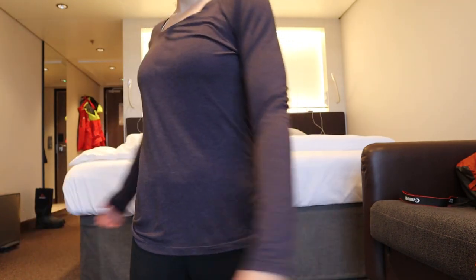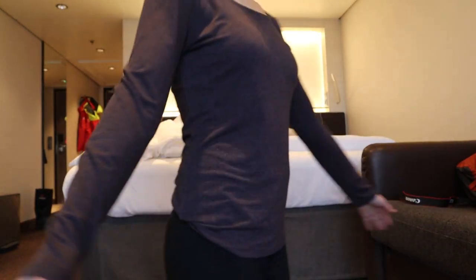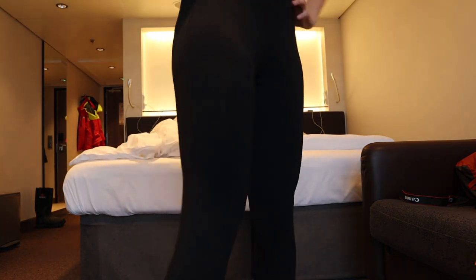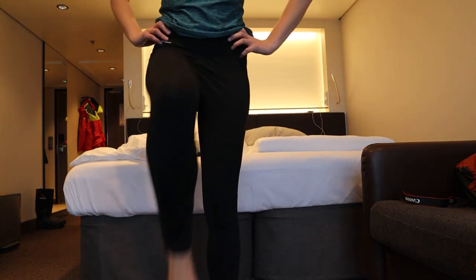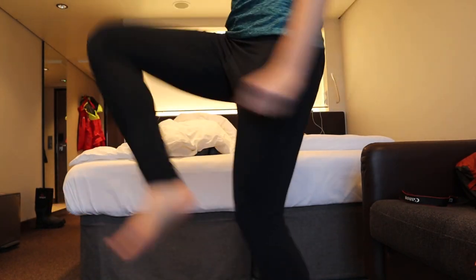Starting off with base layers, I have this long sleeve that I would wear. This is a 32 Degree brand long sleeve — it is from Costco. Next up for base layers is my long underwear. This is a Columbia brand. I also used another brand, again from Costco, the 32 Degree brand. Both of these did great.